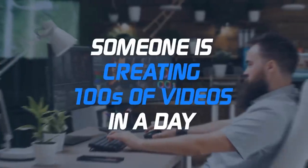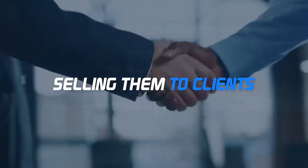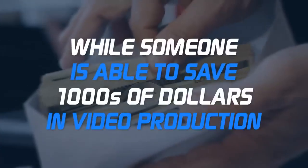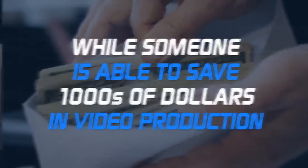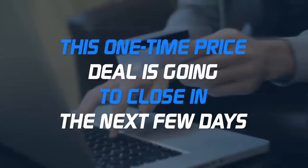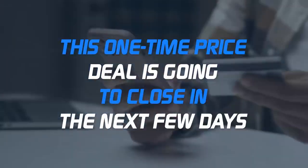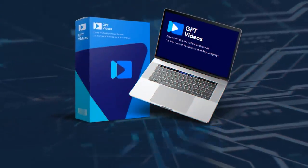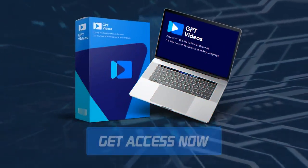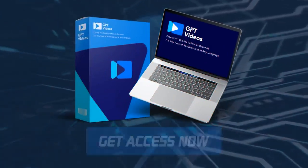There's a reason why thousands of users trust GPT Videos for video creation and love our support. Someone is creating hundreds of videos a day, selling them to clients and making good profit. Others love getting pro quality videos in seconds, while someone is able to save thousands of dollars in video production, whereas few love the overall feel of GPT Videos. The clock is ticking and this one-time price deal is going to close in the next few days. Get your GPT Videos account now before it turns into $97 monthly. Good luck, and we'll see you inside.